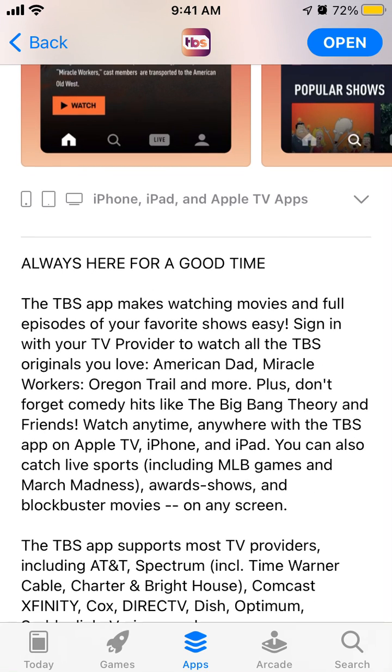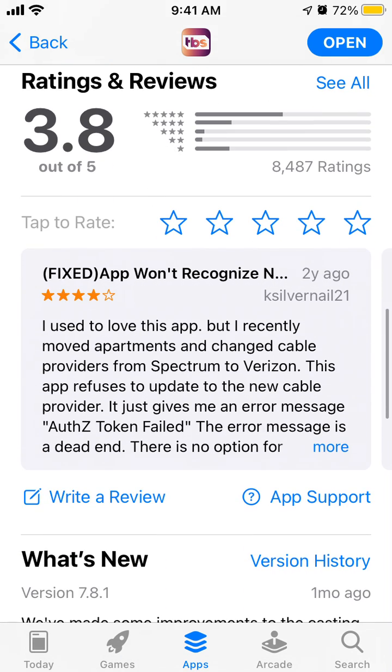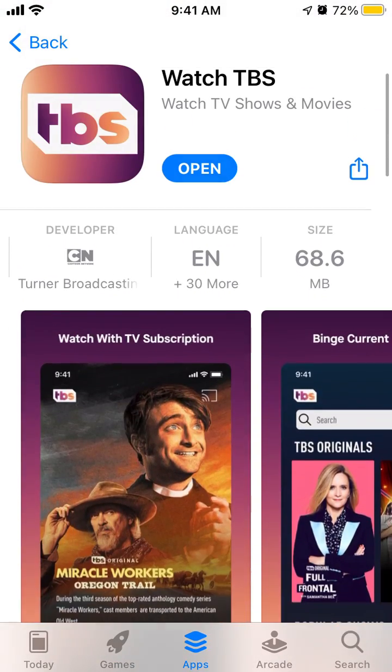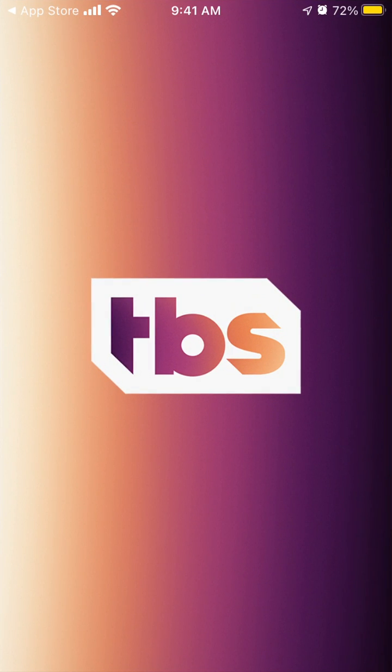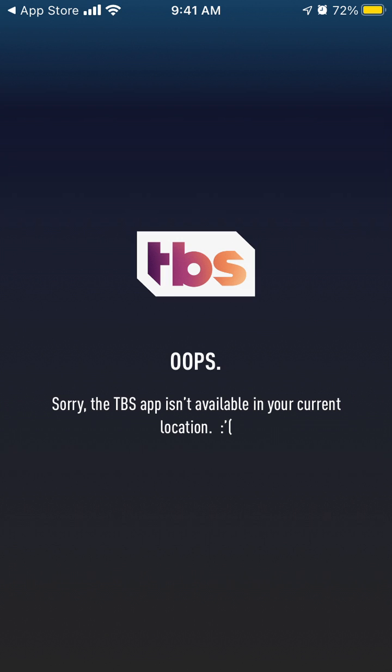You can watch on Apple TV, iPhone, and iPad, and there are also live sports, so that's cool. Of course there are some issues — as you can see the average review is not that high, but it seems they recently updated it and maybe it's become better.